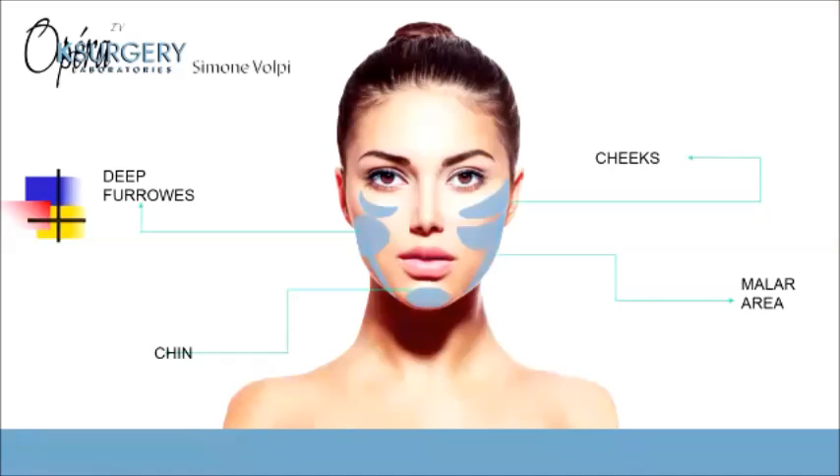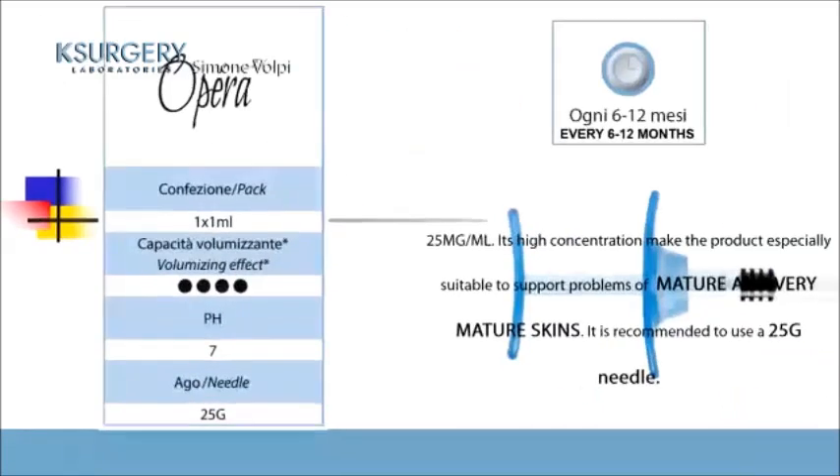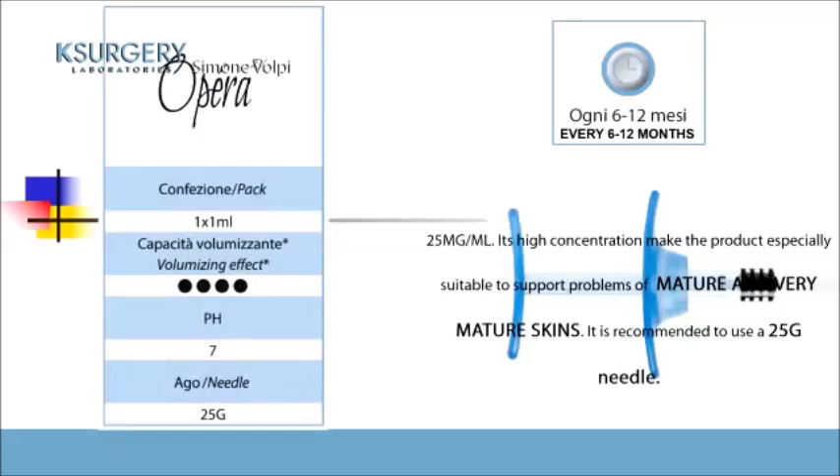OPERA 4 is extra strong, indicated for big volume, deep furrows, cheeks, the chin, and the malar area. In this case the concentration is high — 25 milligrams per milliliter — and inside the pack there are two needles of 25 gauge. The pH is the same.